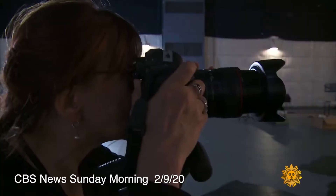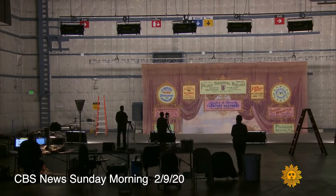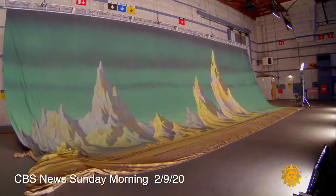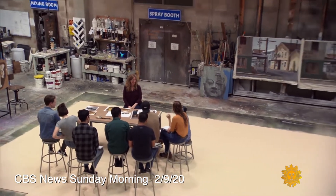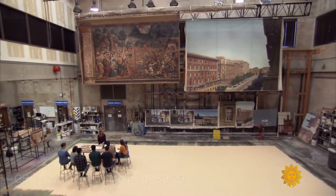The Backdrop Recovery Project followed in 2017 with successful efforts to preserve and share important historic backings generously gifted from the J.C. Backings Collection. Their gift included 24 Sistine Chapel frescoes, six of which are exhibited here, replicated for MGM's Vatican drama, The Shoes of the Fishermen.